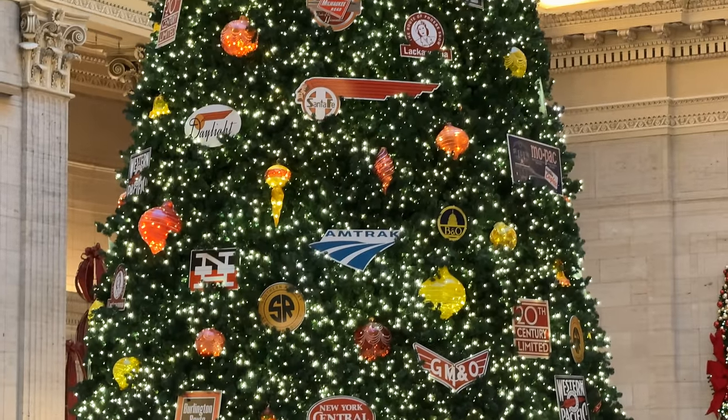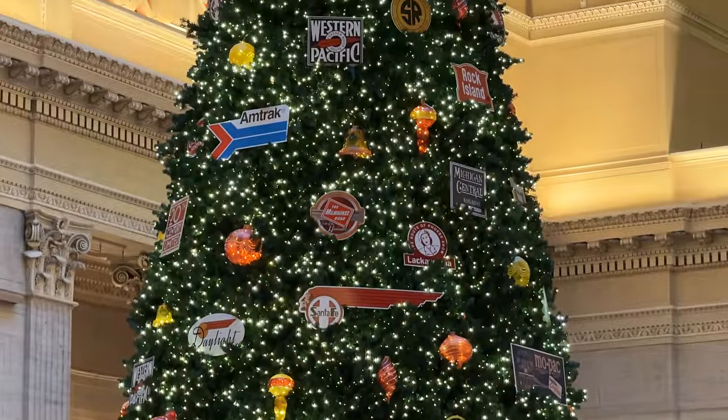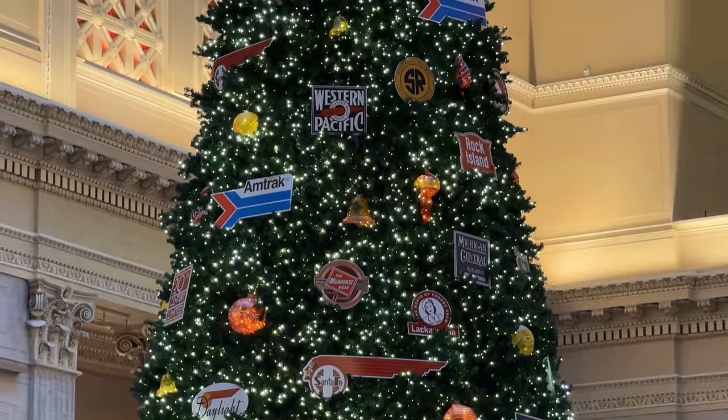The ornaments include the Coast Daylight, Missouri Pacific, Western Pacific, Rock Island, Rio Grande, Pennsylvania Railroad, Illinois Central, and of course Amtrak, among others.